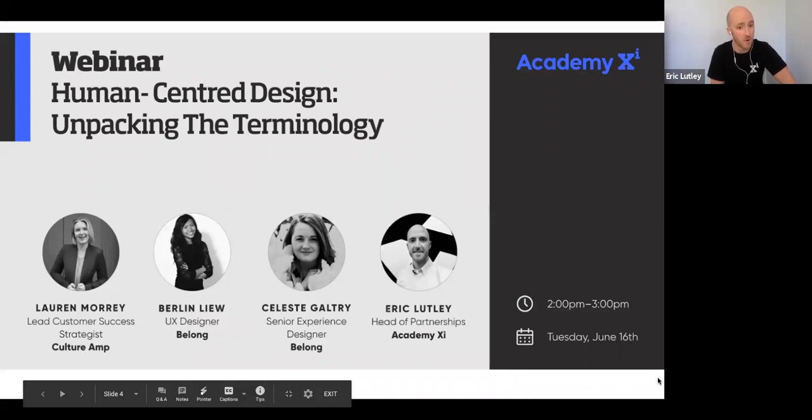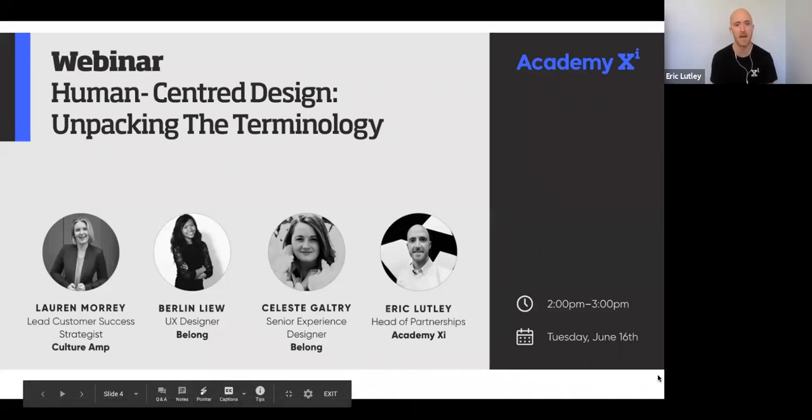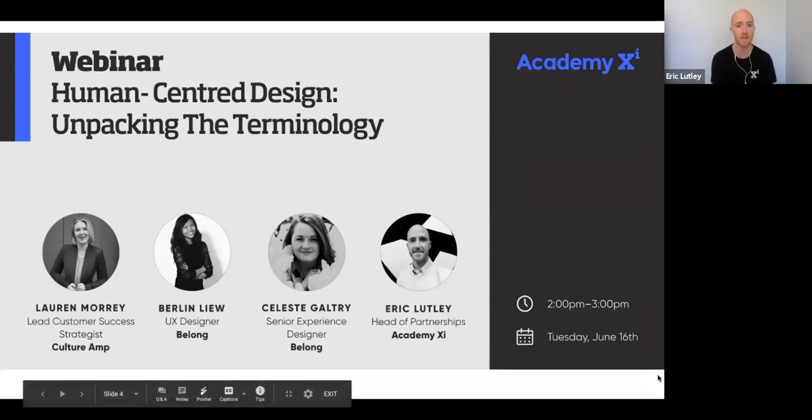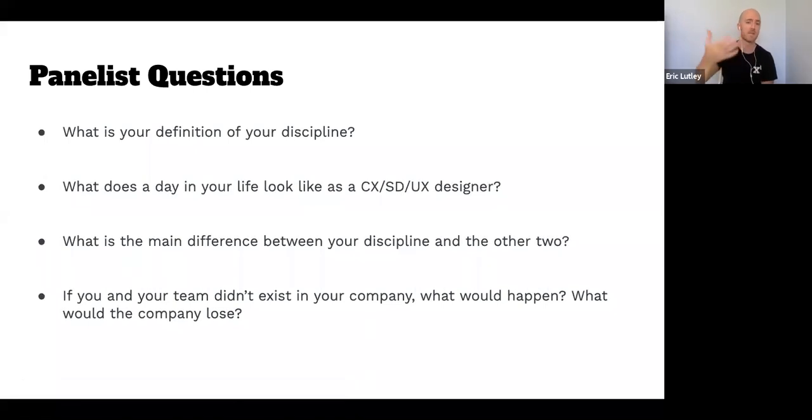To help me do that, I have three amazing panelists. We have Lauren Morey, lead customer success strategist at Culture Amp; Berlin Liu, UX designer at Belong; and Celeste Galtry, senior experience designer also at Belong. We're going to start with Celeste, who's going to tackle CX — customer experience. She's going to be running through four questions that will give you an idea of what it's like to be a CXer.